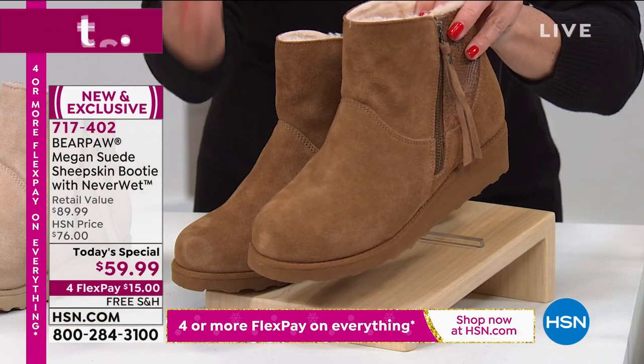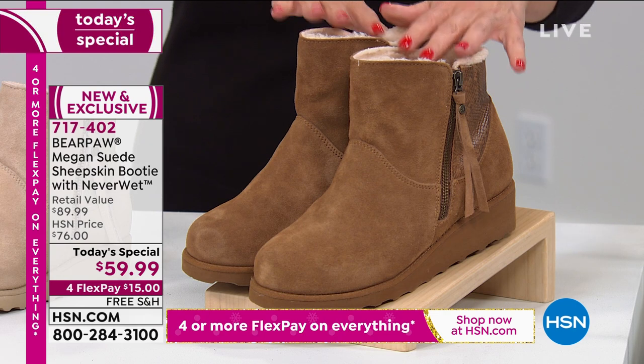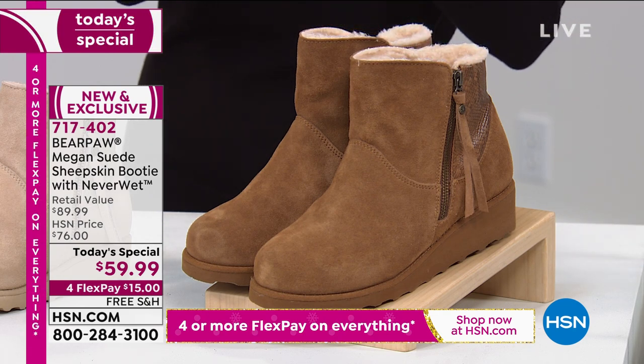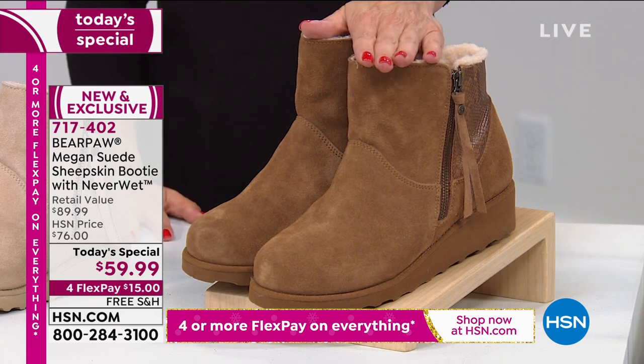I think you're really going to love it. We have medium and wide widths, sizes 5 through 13, but I will tell you they are going quickly. So jump in, get your favorite color, get your favorite size. This is our beautiful hickory and I'm going to throw these on. I love this color.